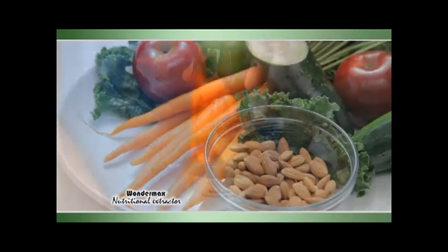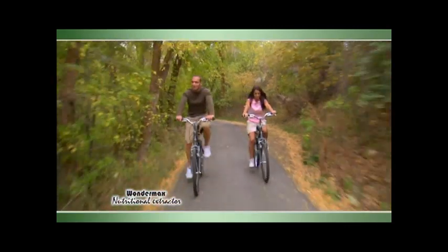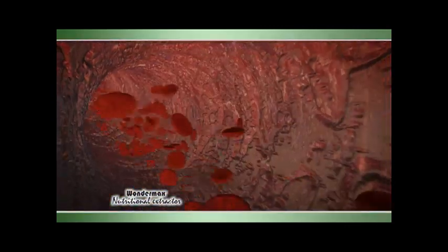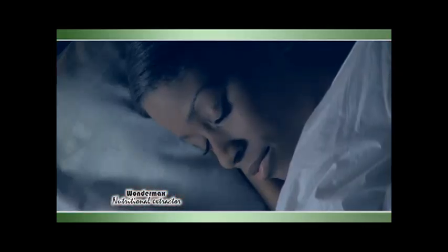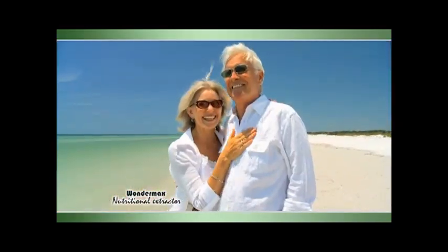Finally, there's a natural way for you to increase your metabolism, lose weight, lower your blood pressure, reduce joint pains, boost your immune system, lower your cholesterol, balance hormones, control blood sugar levels, and even sleep better. With Wondermax, you'll feel better, look better, maintain prostate health, and live longer.